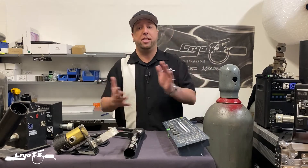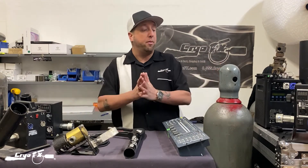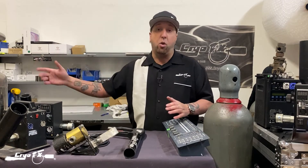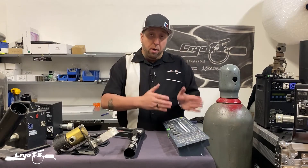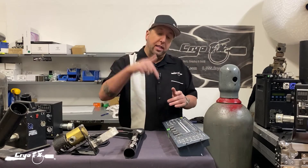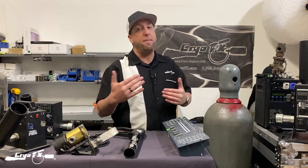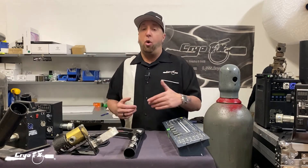When inquiring about a CO2 cannon rental or CO2 jet rental for CO2 DJ effects or CO2 special effects, those are the things to consider. Normally you do not need permits when doing CO2 special effects; however, for spark machines you do need permits — that's a whole other video. Also expect a deposit, and there are forms that will need to be filled out — a contractual agreement to protect both parties and set everything in stone with no misunderstandings.